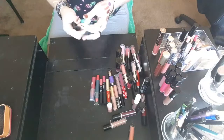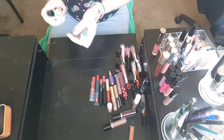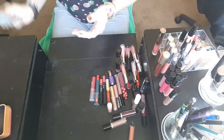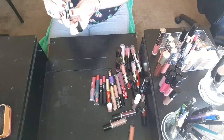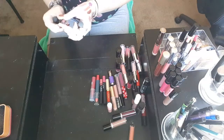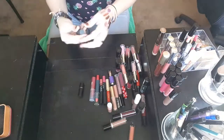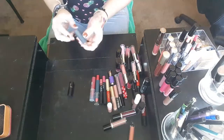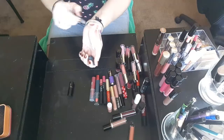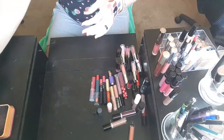Now I have minis in lipsticks. I have this Tarte in the shade Rum Punch — that is probably a shade I will not wear. I have this Makeup Forever in shade C211 — oh, that's a pretty color. I will hang on to that one. And then I have a Bite Beauty Mini in the shade Brioche — I'll hang on to that one since I've gotten rid of my other brown lipsticks, just to see if maybe I'll end up wearing it.